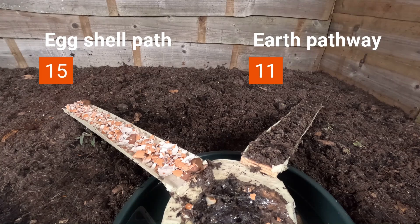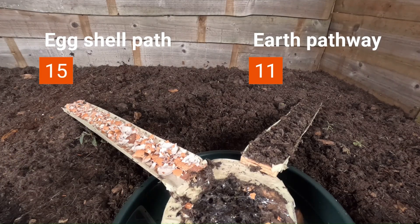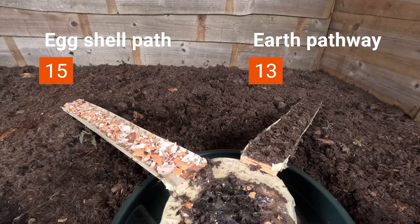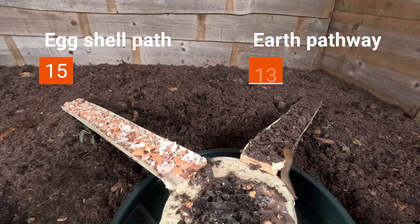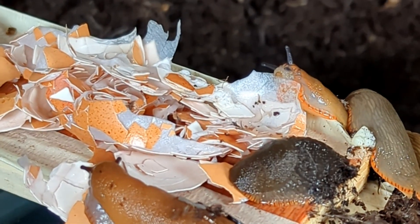Normally I would conduct a second experiment to defend the plant with eggshells and see if they protect a seedling, like I have with other experiments I've done when I've tested copper and coffee. But I captured some footage which I'll show you in a moment that made me realise it would be a pointless waste of a seedling. So this experiment finishes 15-14, so a pretty epic fail overall, compounded with this next footage.